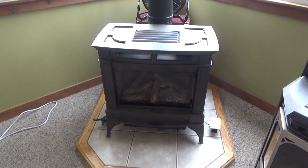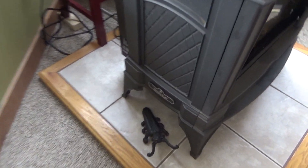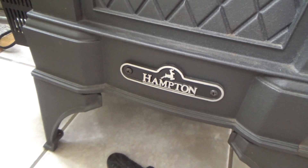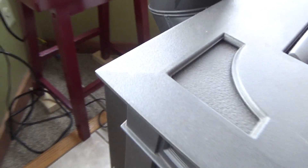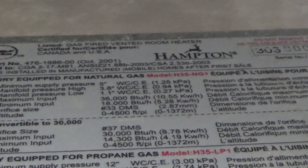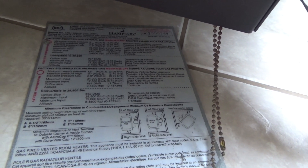Here is the heating stove that came with my house in the living room. This is the Hampton stove. It's a propane stove. I don't know exactly what the BTU is — I guess 28,000 or 30,000, somewhere in that range.